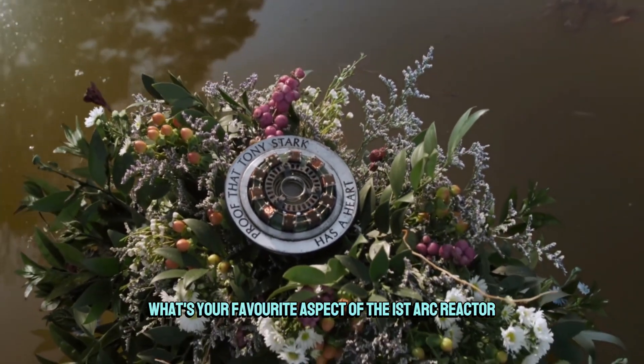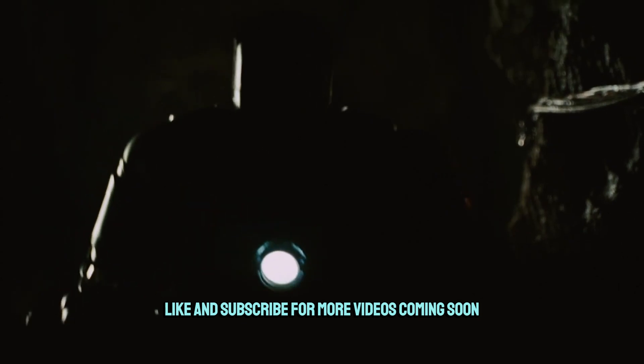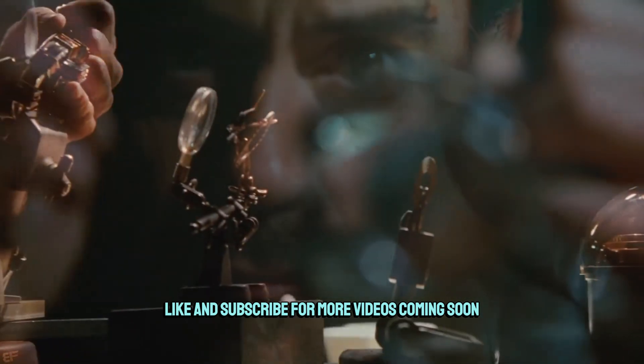What's your favorite aspect of the first arc reactor? Let me know in the comments, and please like and subscribe for more videos coming soon. Thanks for watching.